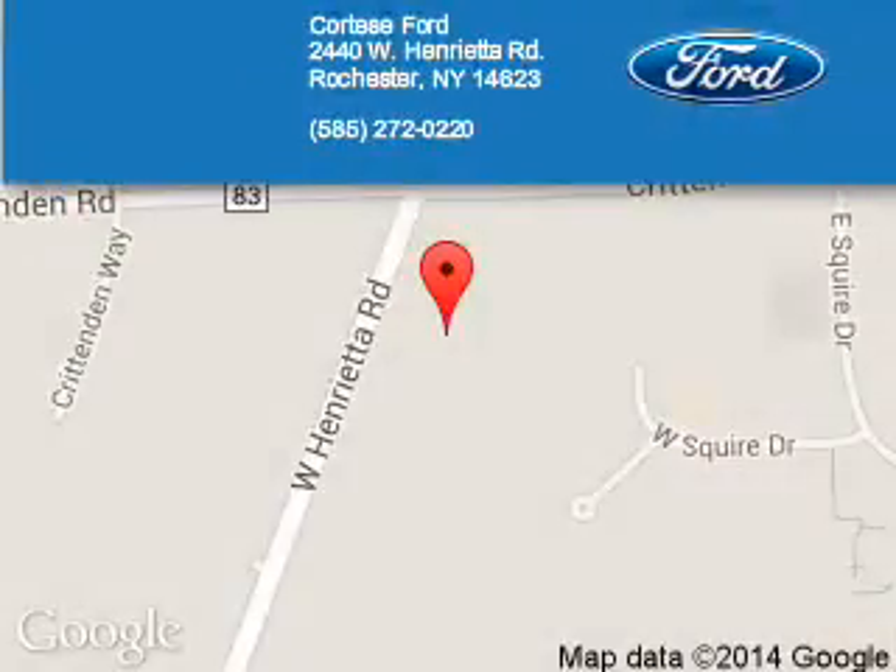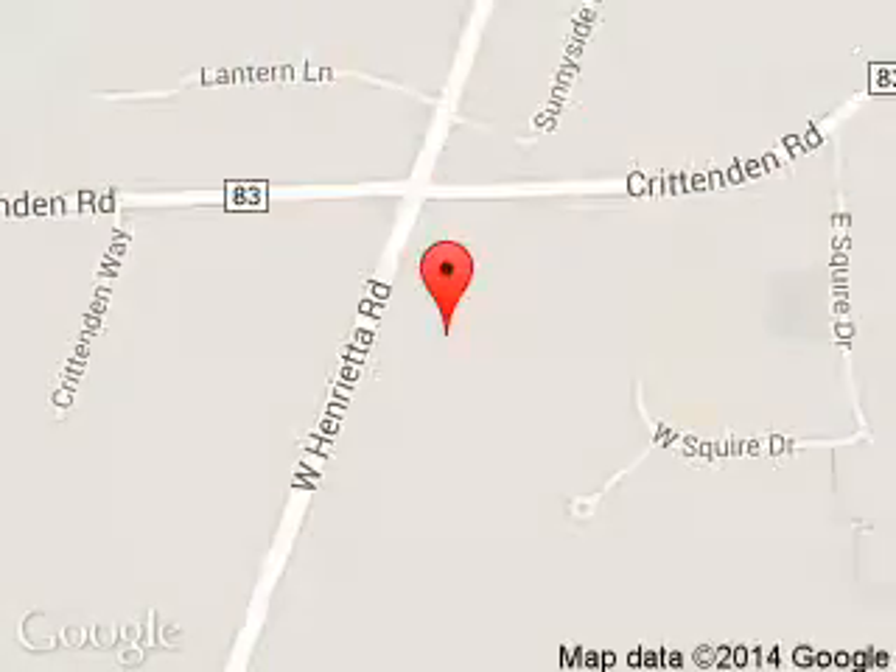Portese Ford Lincoln is dedicated to doing everything possible to ensure that the experience you have selecting your next vehicle is a pleasant one. We are located at 2440 West Henrietta Road, Rochester, New York, 14623.